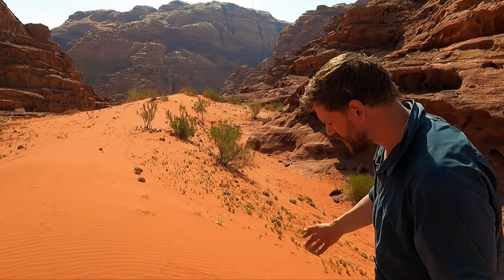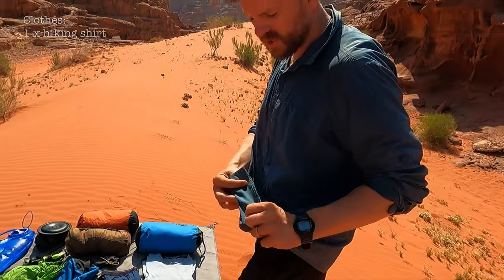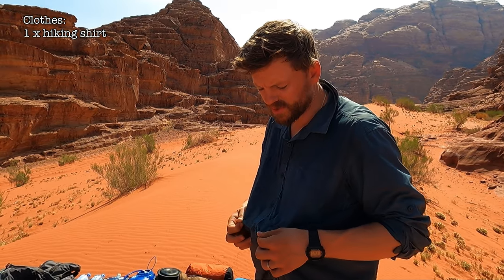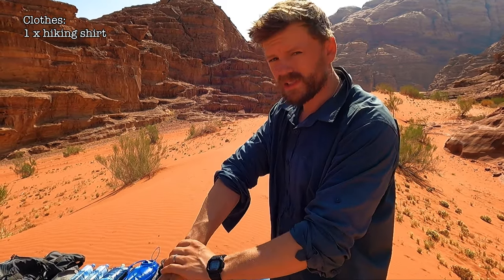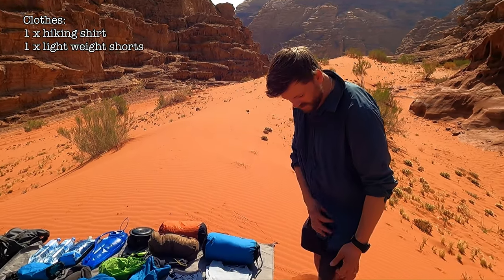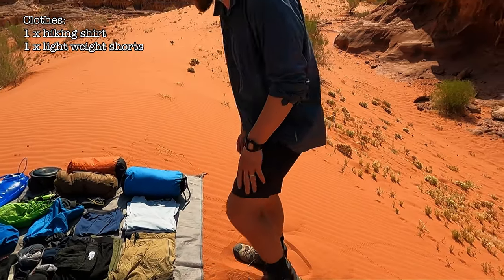Let's start with the clothes. I have my shirt — it's really lightweight, doesn't look great, it's really baggy, but that's good because it's loose fitting and comfortable. I wish I had two of these. They're fast drying, easy to wash, they keep the sun off, and they're long sleeve which is essential. I just have a pair of lightweight shorts.